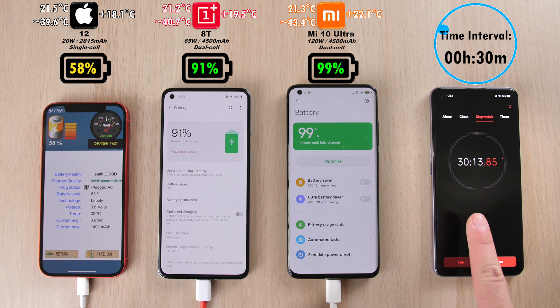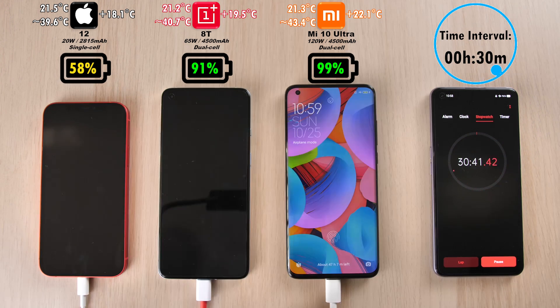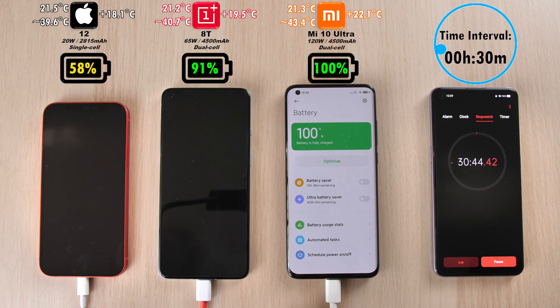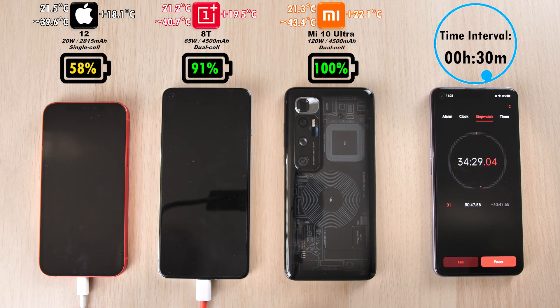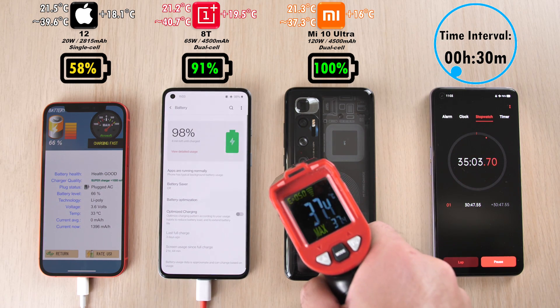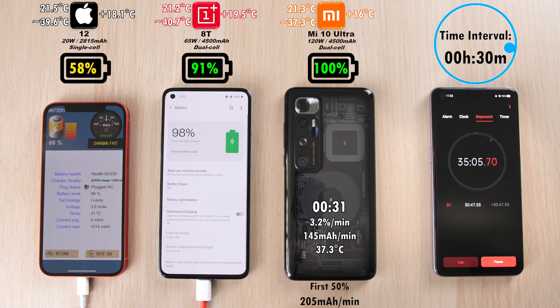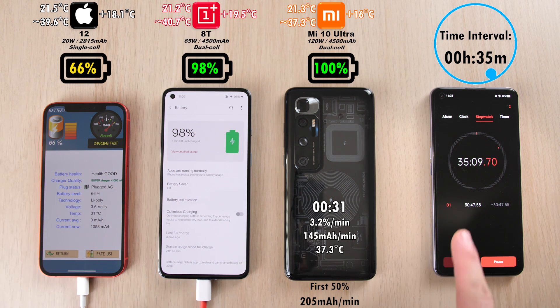After 30 minutes, we have 58% on the iPhone. And after 31 minutes, we hit 100% on the Xiaomi Mi 10 Ultra. The quickest I've gotten is 29 minutes, and it is actually advertised at 23 minutes, so it's not necessarily the best. It's peaking out at 37 degrees Celsius at the end of the test, so it did cool down quite a lot by the time it clocked off. 66% for the iPhone at the 35-minute mark, and 98% — almost clocking out — for the OnePlus 8T.